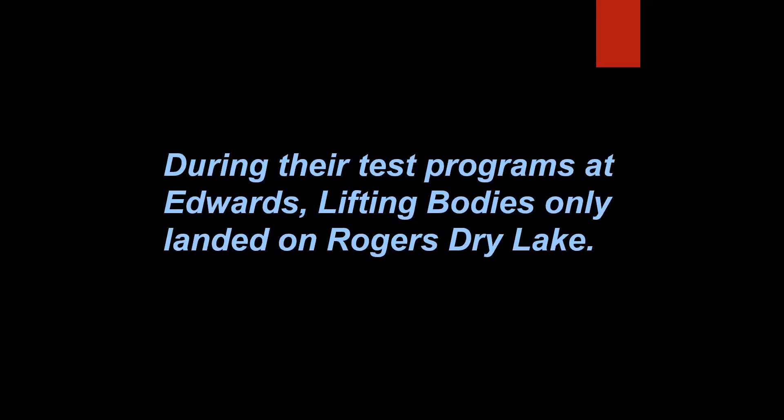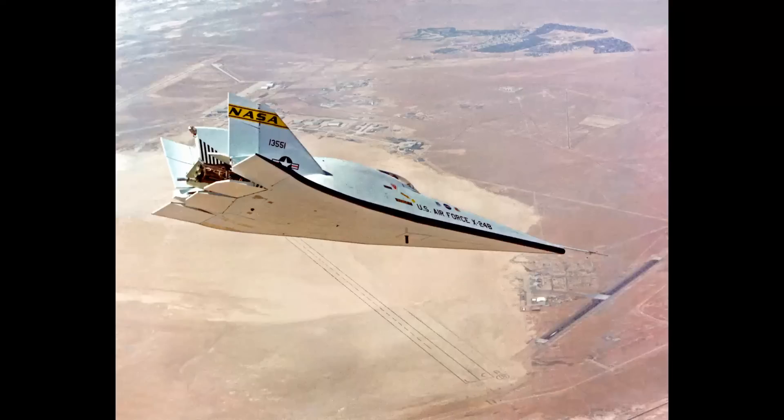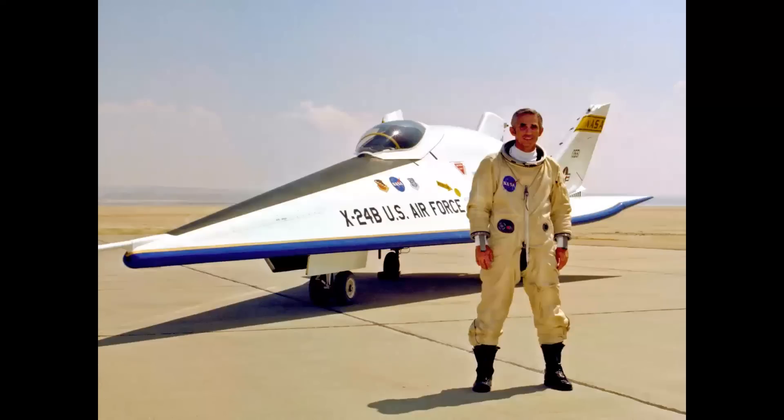During their test programs at Edwards, lifting bodies only landed on Rogers Dry Lake. That's false. While they did land on the lake bed many times, lifting bodies had a very steep descent — approaches were flown around 300 miles per hour. In 1975, NASA pilot John Manke flew the X-24B to a pinpoint precision landing on Edwards Concrete Runway 04, actually hitting a white line painted on the runway not once but twice, proving that a lifting body and eventually the space shuttle could make precision landings on a concrete runway.